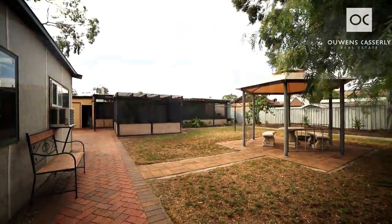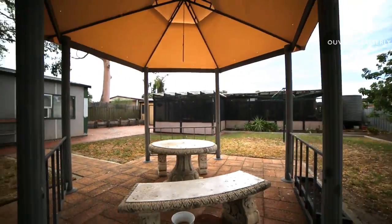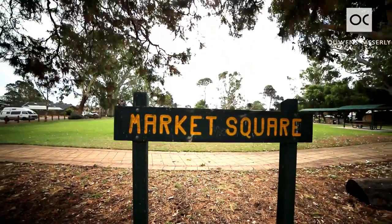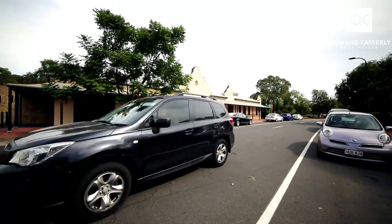So many features this property has to offer. A comfortable home, big block, studio, loads of outdoor entertainment area, and just 100 metres to the school. The river's around the corner, you've got the pub and the sporting facilities — everything that this beautiful community of Old Noarlunga has to offer. Come and check out this wonderful property, you're going to love it.